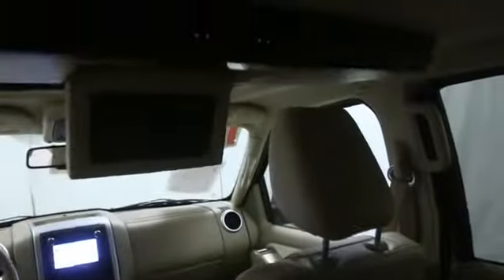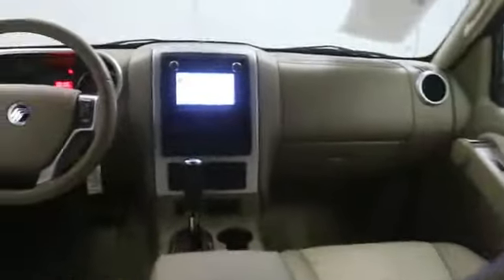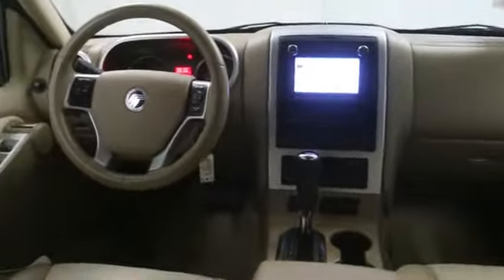Trailer hitch receiver, vanity mirrors, power folding third row seat. Take this vehicle for a spin and see why so many shoppers are now proud owners.